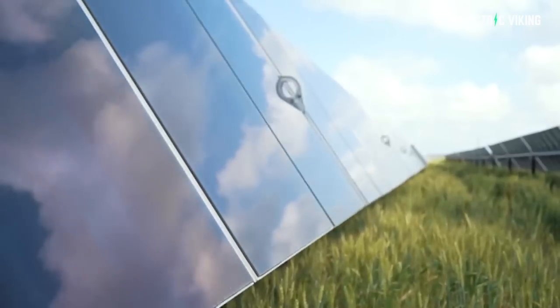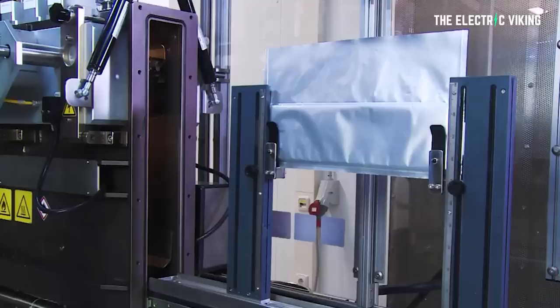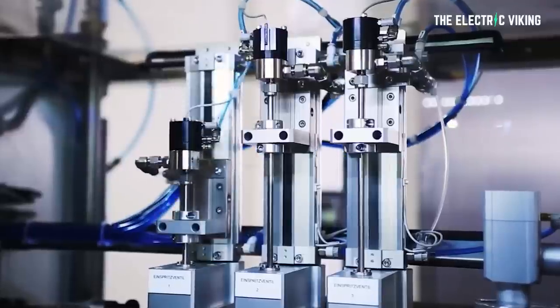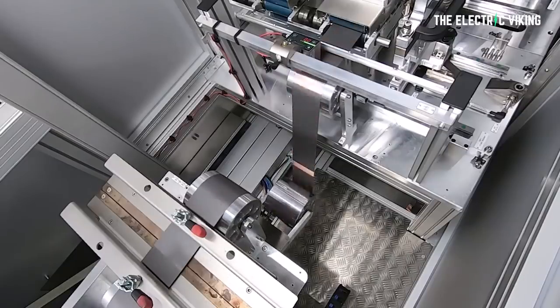2023 is going to be insane. So many new electric cars coming out, prices coming down, solar panel prices coming down by 50%. Industry experts are saying battery prices are going to drop too. Lithium costs are going to go down. Demand for lithium will stay around about steady, but the big difference is that there's going to be a huge amount of sodium batteries hitting the market, putting some downward cost pressures on lithium batteries.